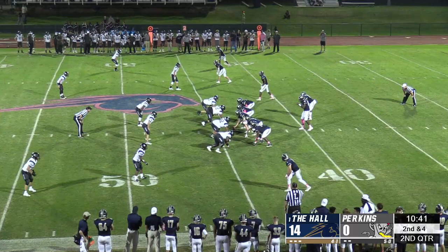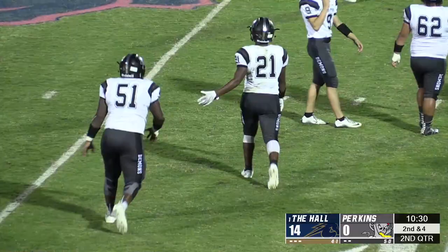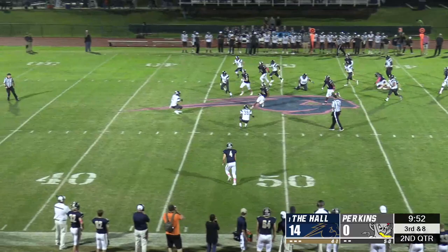On a mishandled snap from Heritage, Perkins defensive end Alden Allen sacked Embro for a loss. Phillip Smitherman then took a screen pass for a 45-yard gain and set the Chargers up with prime field position.